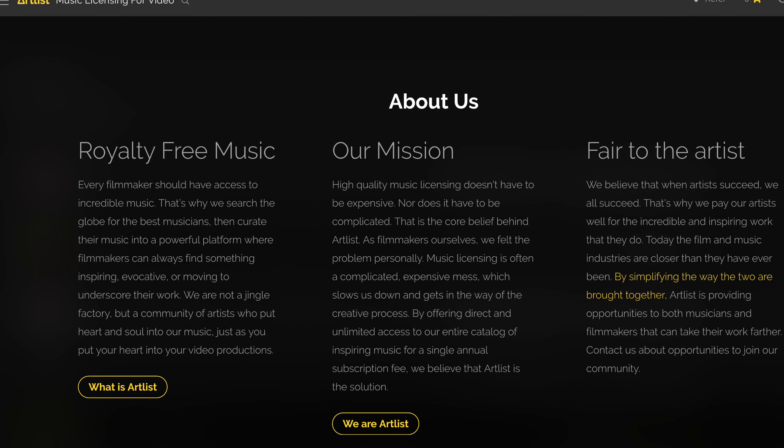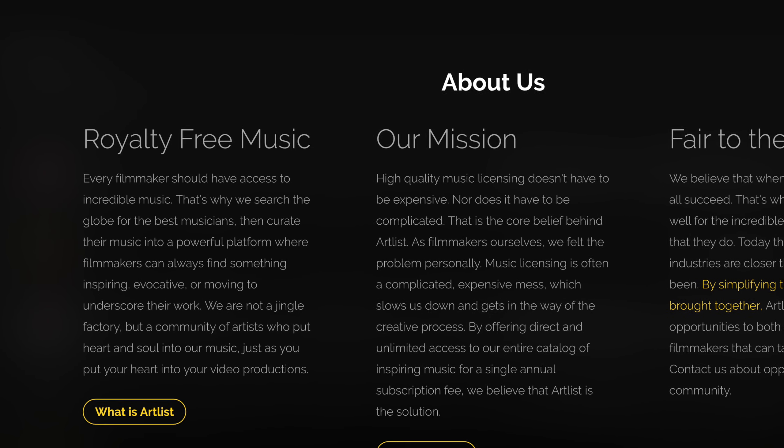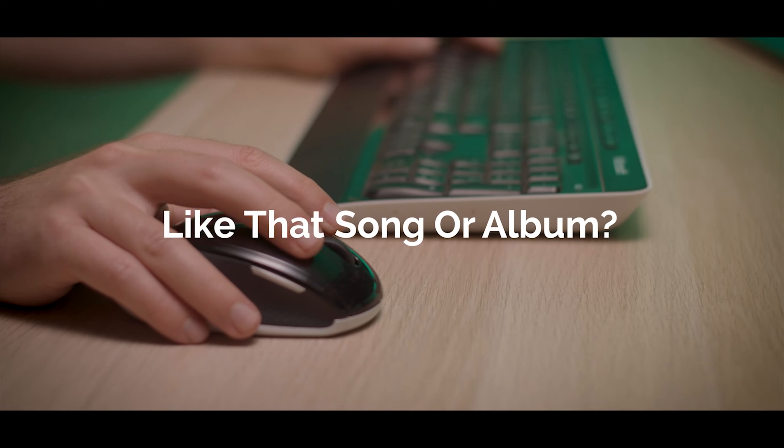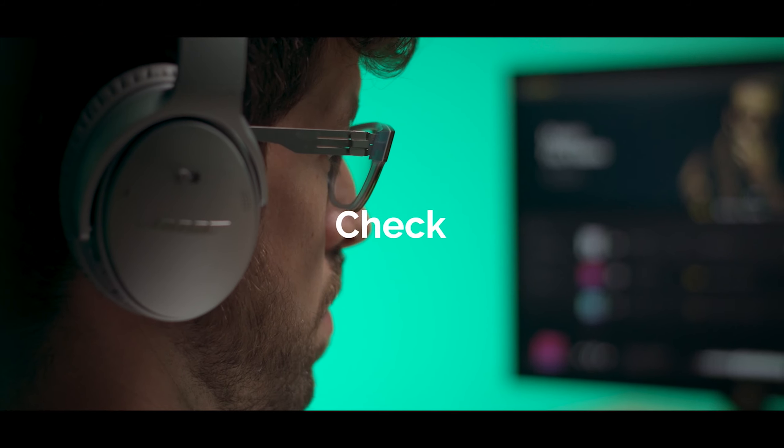Artlist says that they seek out quality, independent artists from around the globe and curate that music so creators like me and you can find quality tracks for their projects quickly and easily. My first experience certainly bears that out, and on subsequent passes through their catalogue of music, it definitely feels like it has a lot of depth. I'm quite excited to bring a greater variety and better quality of music to my projects.